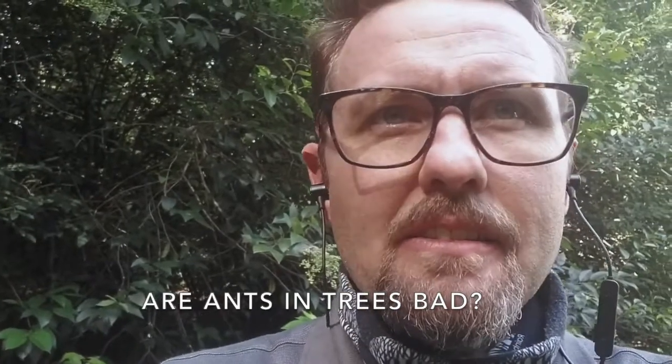One question we often get is in reference to ants in trees. We hear it all the time: I have ants in my tree, I see ants around my tree — is that gonna kill my tree? Does that mean my tree's sick?